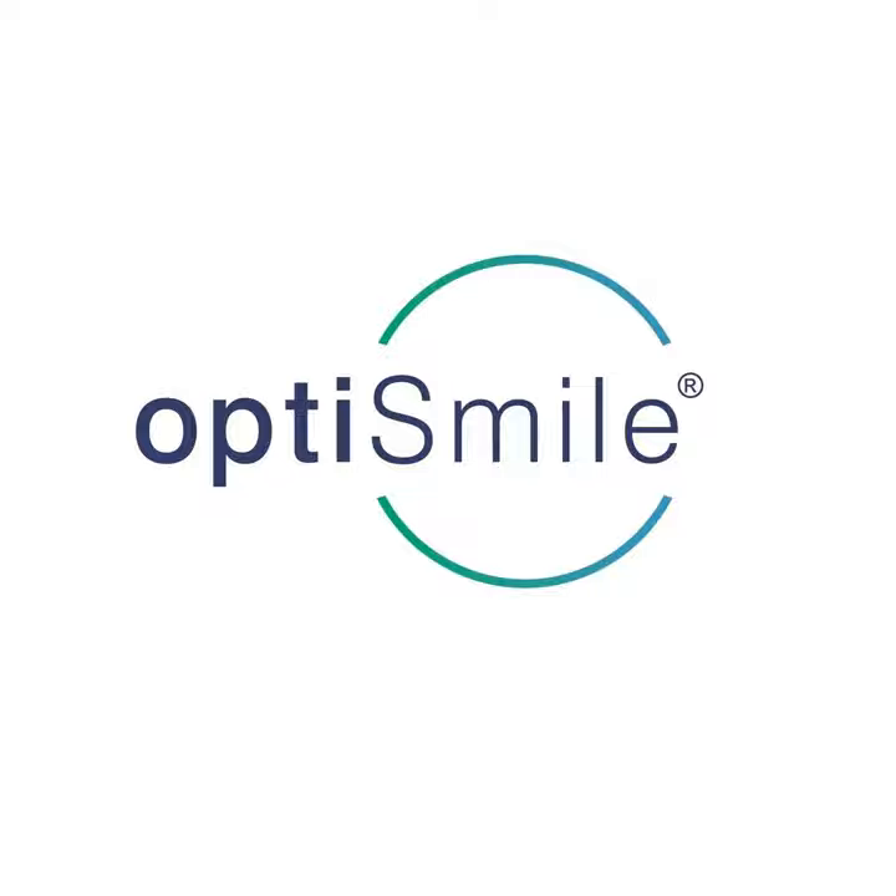Discover the world of dental excellence with OptiSmile. Join us for a weekly podcast featuring Dr. Clifford Judelman, a seasoned expert with 40 years of dental experience across four continents. Gain unique insights and expert dental advice by visiting optismile.co.za for articles on optimal oral health. If you're seeking unparalleled dental care in Cape Town, get in touch with OptiSmile or book directly online. OptiSmile — where global expertise meets local care.